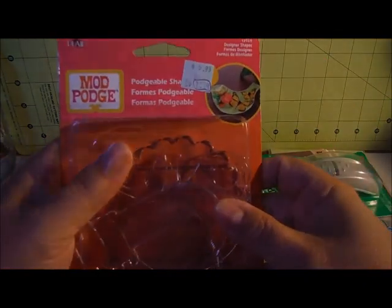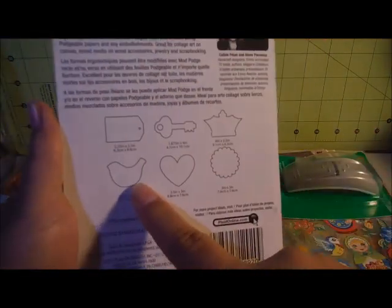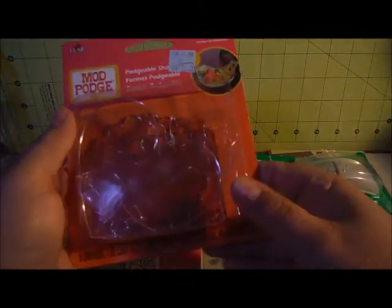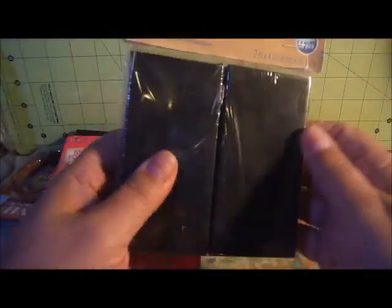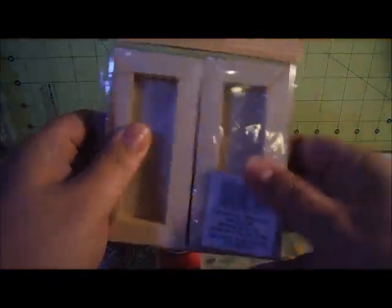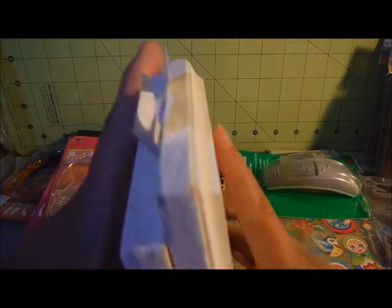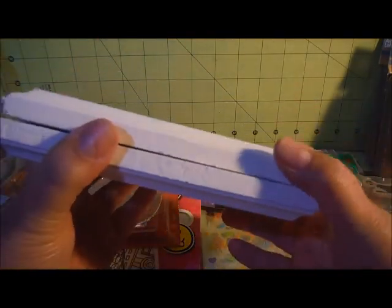And then these Mod Podge formables — there are shapes in it and you can put papers and stuff over them. They were $1.78. And then I found two packages of these black mini canvases — four in the package for $1.49. And then I picked up these guys. They're not pretty looking, kind of beat up, but it doesn't matter — they were $0.99. I'm going to make a miniature book press with these.